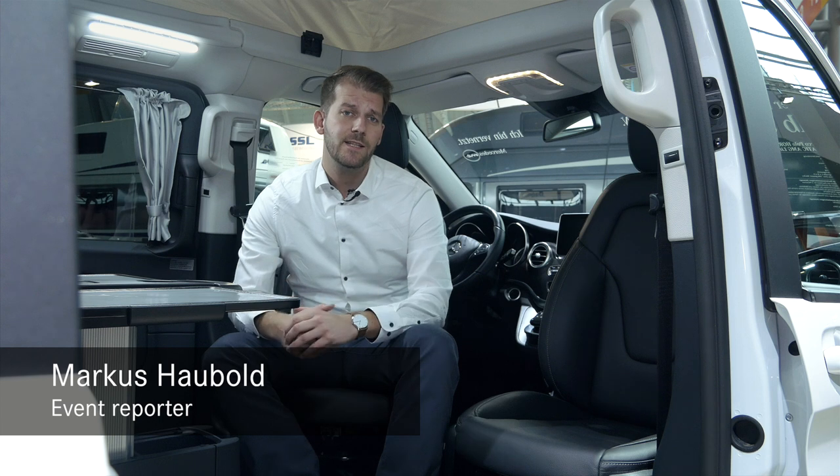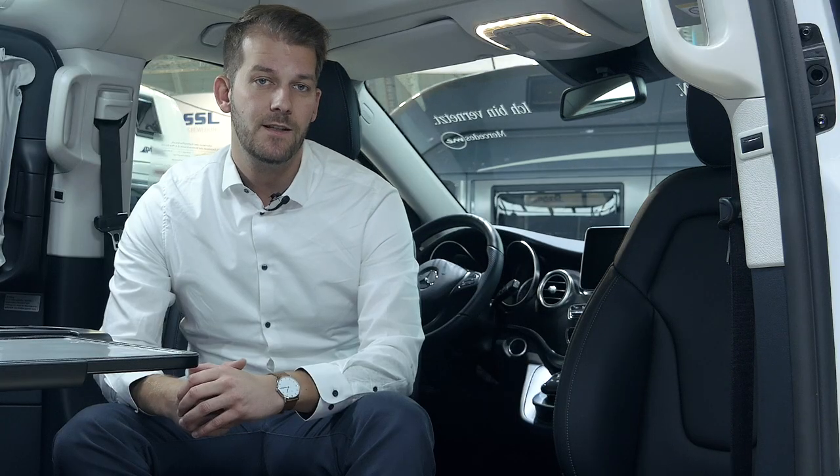Hi and welcome! My name is Markus Hauwoldt. I'm here today at the holiday exhibition CMT 2017 in Stuttgart, Germany.